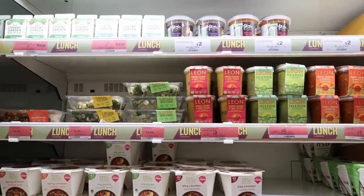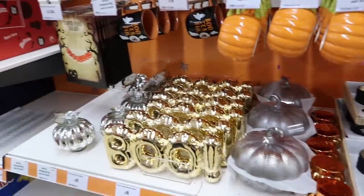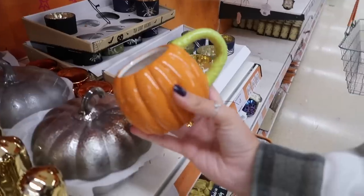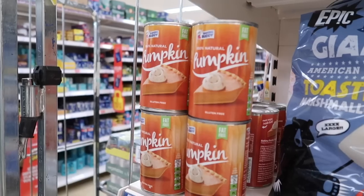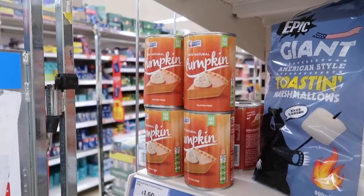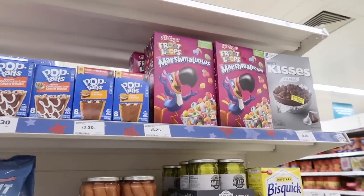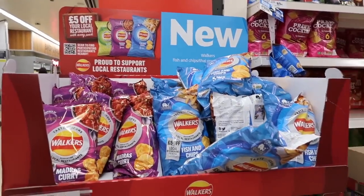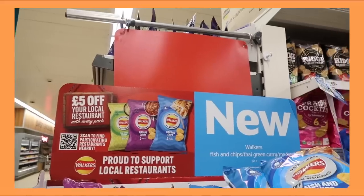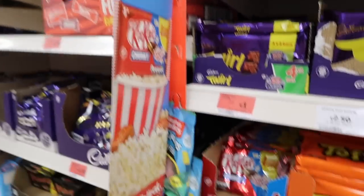We've also stumbled upon their Halloween section, which is better than anywhere else we've found — even though a lot of it is empty. I don't need this but I am gonna get it! I don't know what this is but I'm quite intrigued. I think it's just in their American section because they do have quite a lot of American food. Liver crisps — that sounds like it should be illegal! There are three flavours of limited edition crisps — should we just get them all?